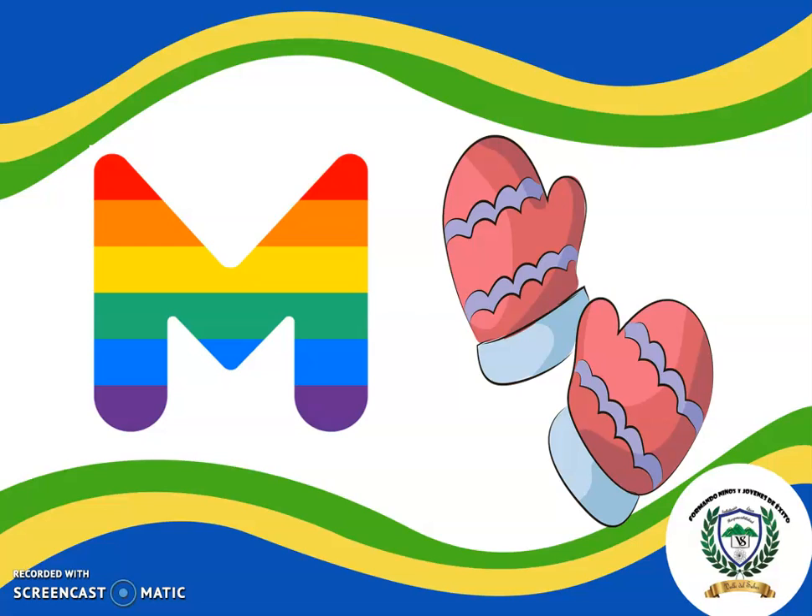In this week we are going to recap some topics that we already saw, like this one. Do you remember the name of this letter? What is the name of this letter? M? Sure? Yes! Excellent! This is the letter M. The sound of the letter M is mmmm. Very good!